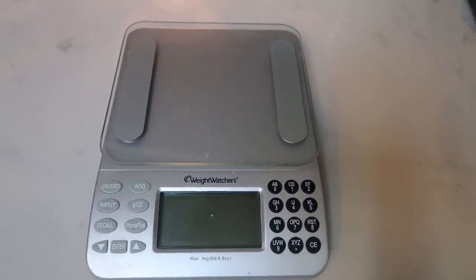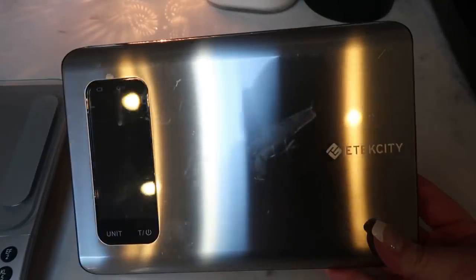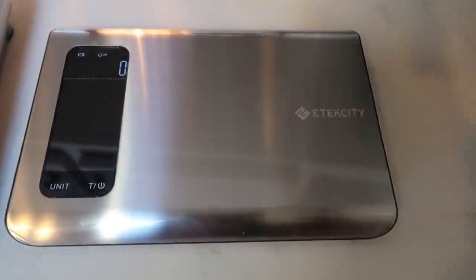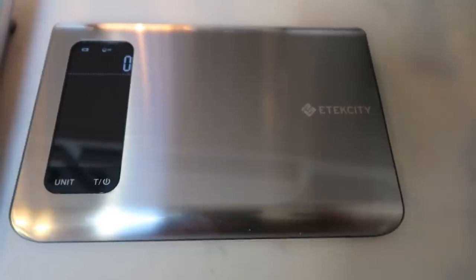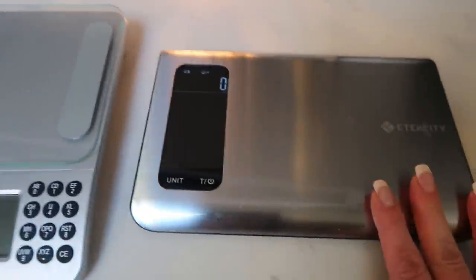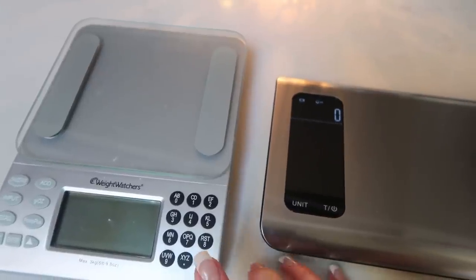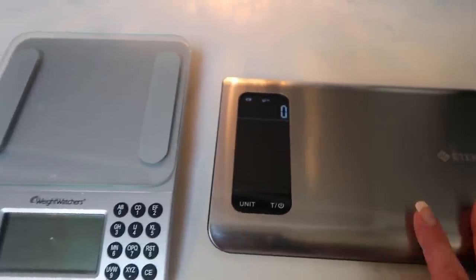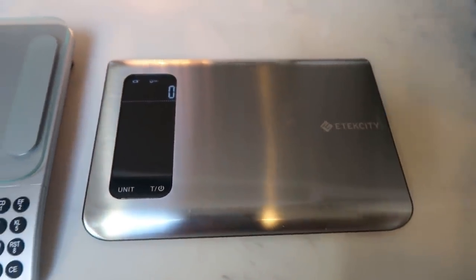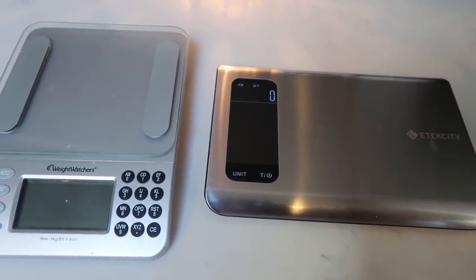I recently bought another food scale that I love — this one comes from E-Tech City, which I bought off Amazon. I like this one because it measures milliliters, grams, and ounces, whereas my old one only does grams and ounces. I will link this E-Tech City scale down below, but you absolutely have to have a food scale — weighing and measuring anything that you eat is so important.